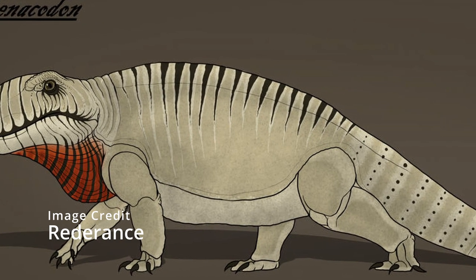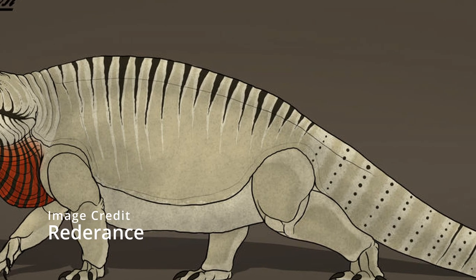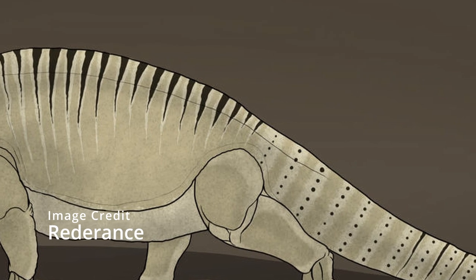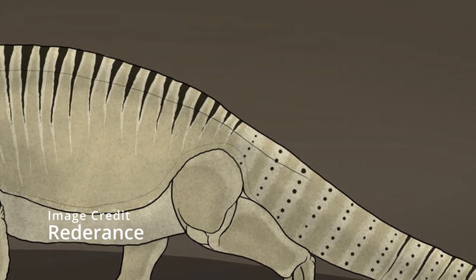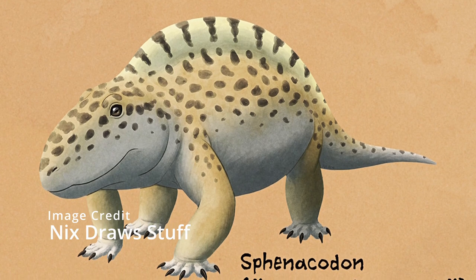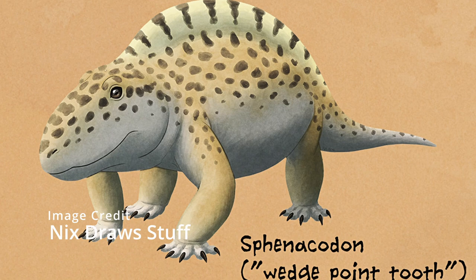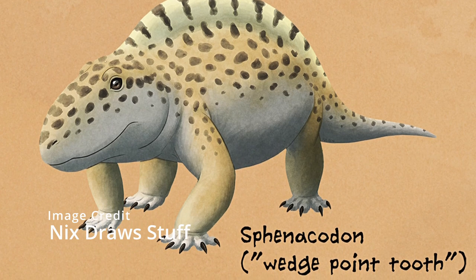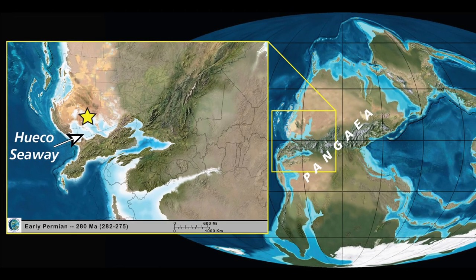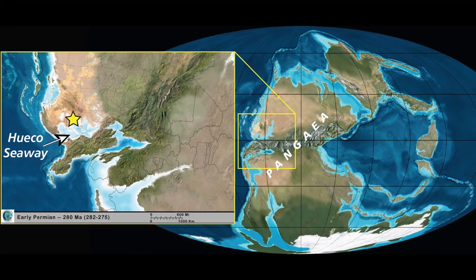Sphenacodon was a very large sphenacodontian, and like Echinurpeton it also had quite a small sail, more like a ridge composed of neural spines. They lived at the same time as Dimetrodon but were separated by the Hueco Seaway, which was a small sea on the western coast of Pangea. There were two species of Sphenacodon: S. pharox and S. pharosior, the latter of which could grow to 3 meters in length, about 10 feet.